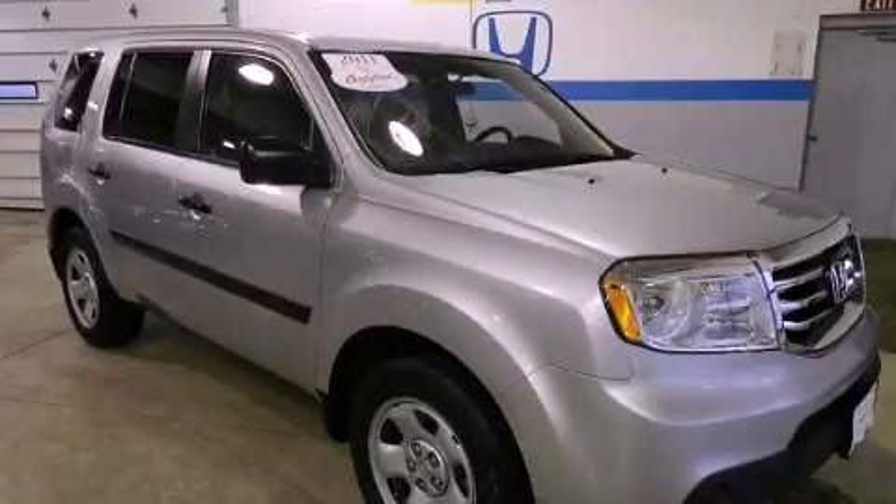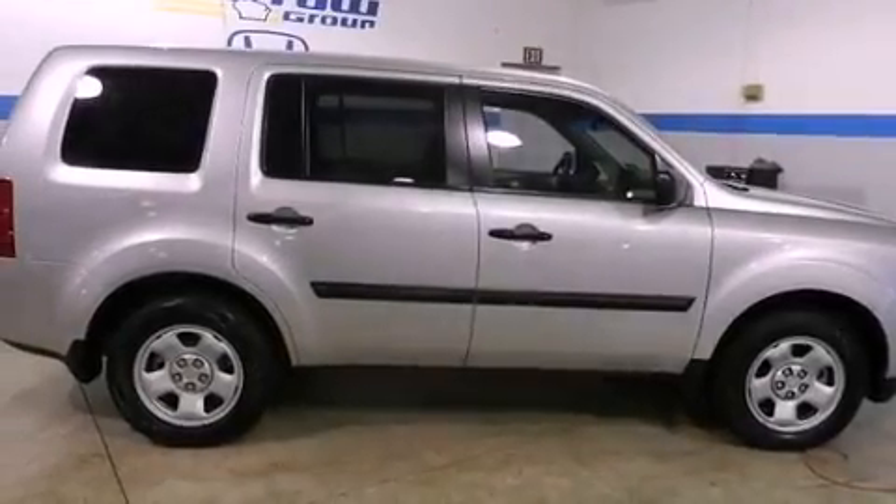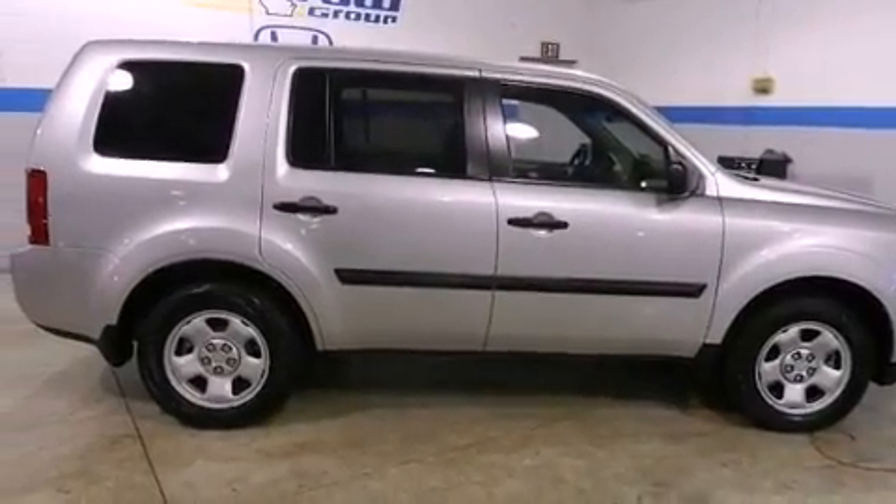This is a 2012 Honda Pilot. Plenty of space for what you need. It features a six-cylinder engine and a five-speed automatic transmission.